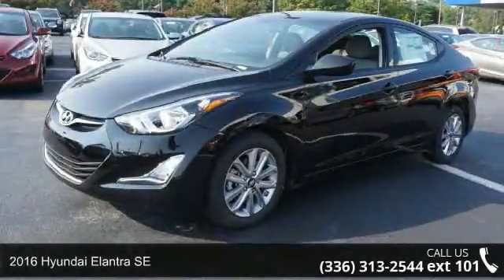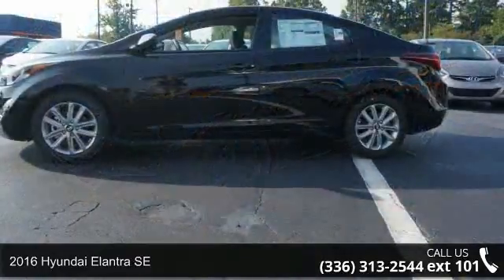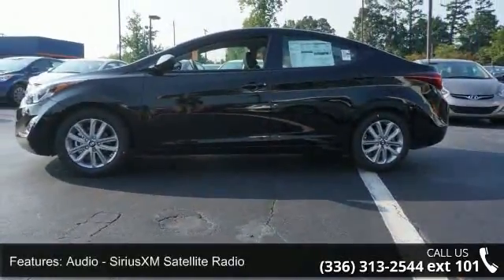Presenting the 2016 Hyundai Elantra SE. If you are looking for an automobile with great features, look no further. Enjoy these notable features: